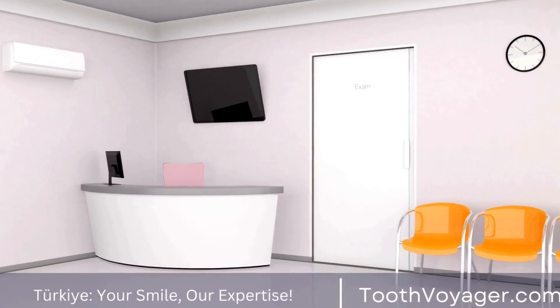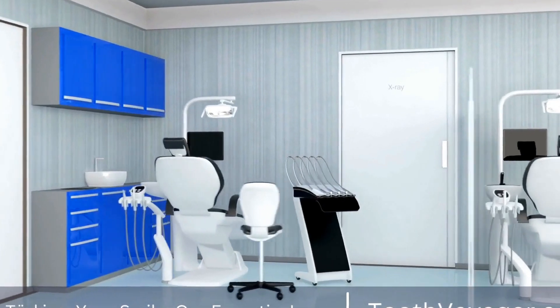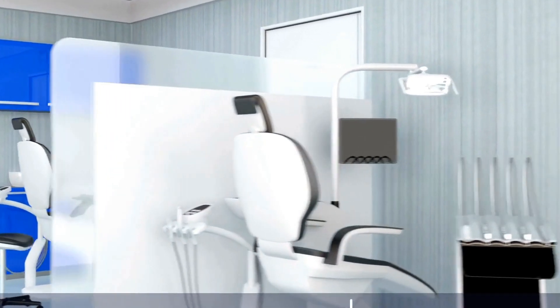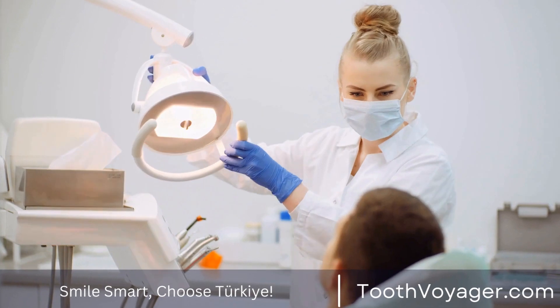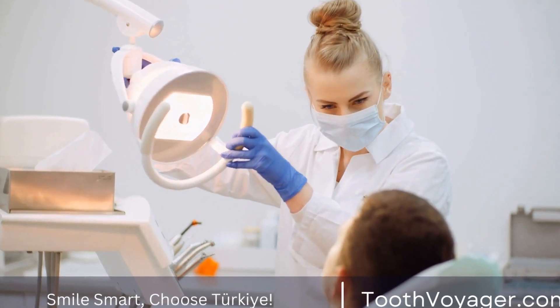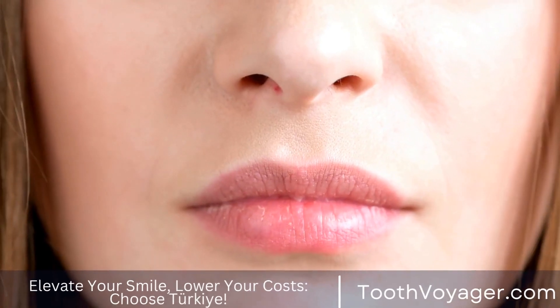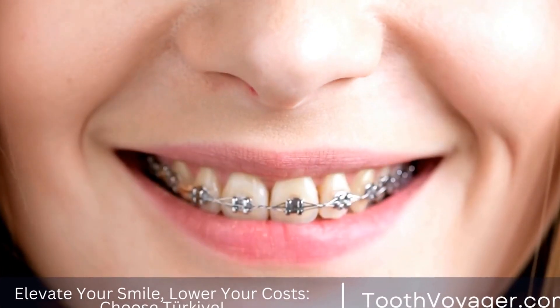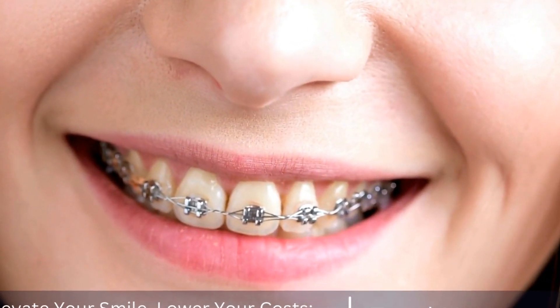Smile design is a specialized field of dentistry that focuses on creating harmonious, natural-looking smiles that enhance a person's facial features and overall appearance. It is a blend of art and science, as it requires both technical skills and a keen eye for aesthetics. By working closely with patients, dentists are able to customize treatment plans to address their unique needs and achieve the desired results.